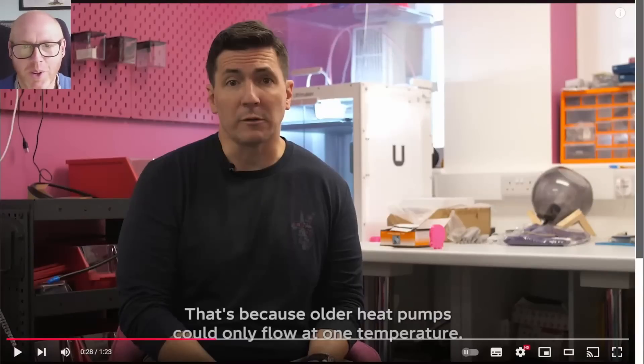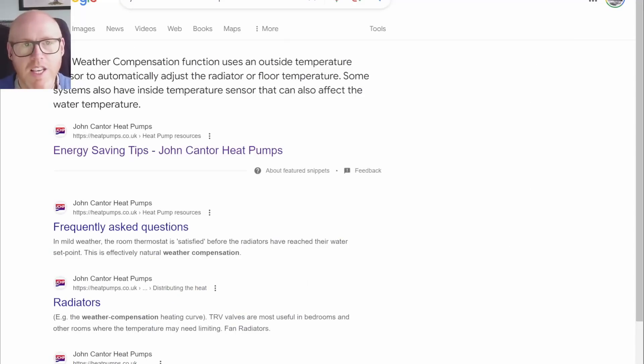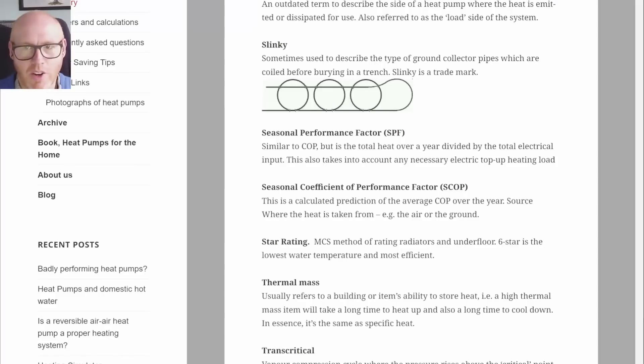What on earth is he talking about? I don't know what distant past he's referring to, but heat pumps for the last 10-20 years have all been able to modulate. They've all had weather compensation — we can see that weather compensation has been around for over 40 years and it's used extensively on heat pumps. This is not a new thing.